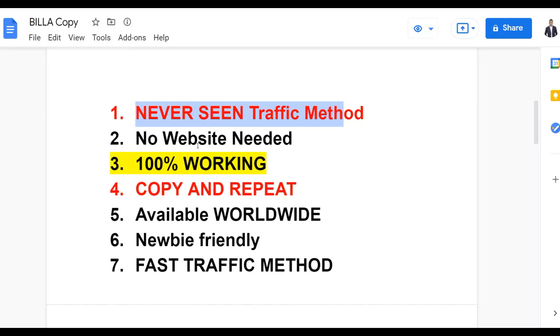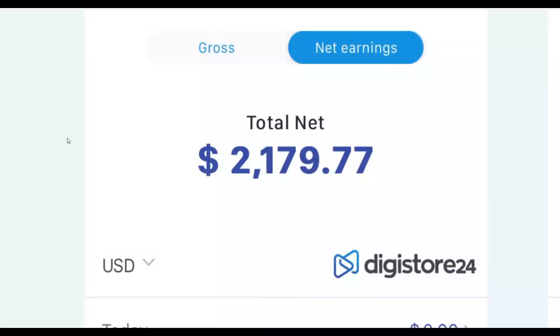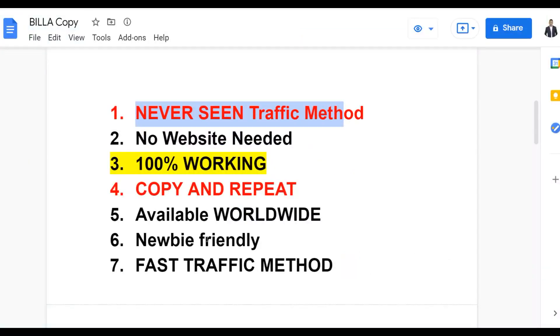Many people are already doing this and getting a lot of free traffic. I'm going to show you how to do this step by step and start making some easy money. You can copy and repeat this simple technique to get a lot of free traffic very easily and very fast from anywhere around the world. You can promote affiliate offers on ClickBank, Digistore24, Warrior Plus to make a lot of money. It's very newbie-friendly, so anybody can do this even if you're just getting started with affiliate marketing.